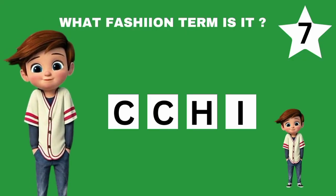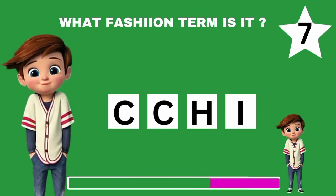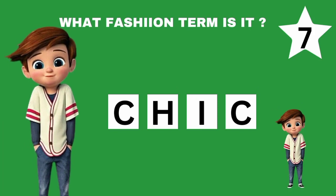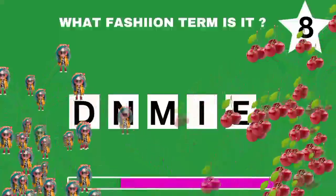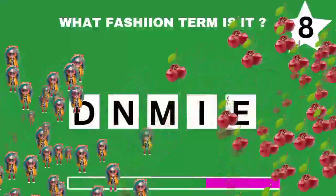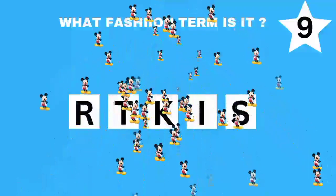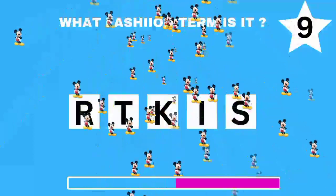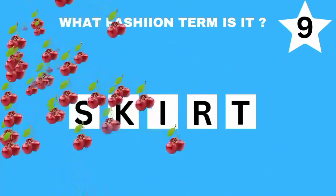Can you give it a try? Let's give this a try. Question 9. What fashion term is this? Good job. It's skirt.